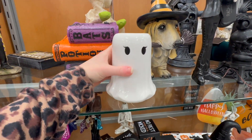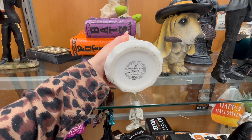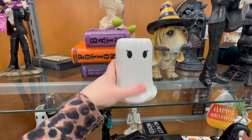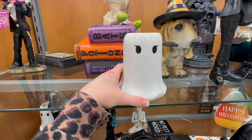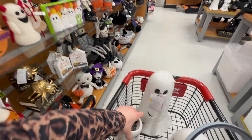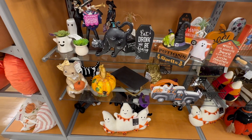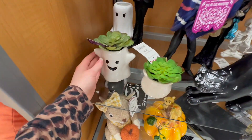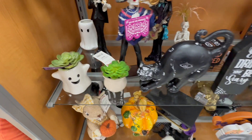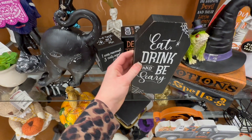I found this super cute little ghost candle for $9.99. The scent is haunted marshmallow cocoa — it smells like a really sweet hot chocolate. I think I might pick this up for the coffee table. I'm doing black and white with ghosts and bats this year so it would be perfect. They also have a cute little ghost with a succulent in it for $7.99, and a little 'eat drink and be scary' sign for $4.99.